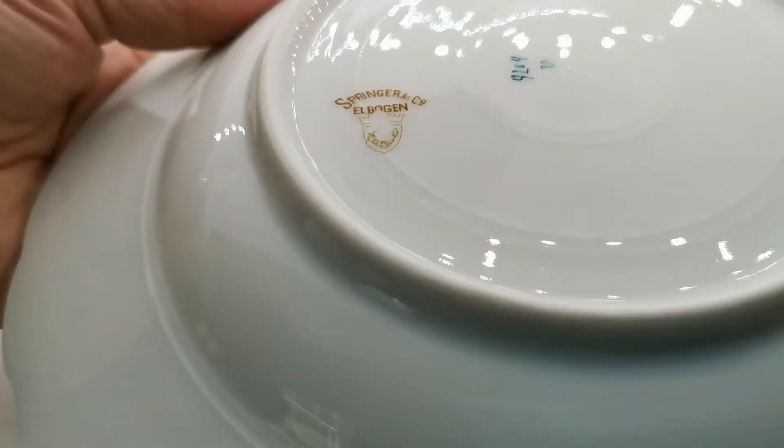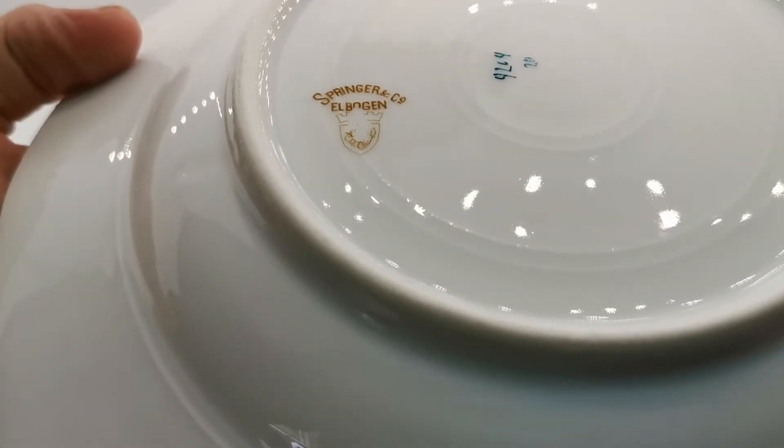Let me just show you the china marks on these. There we go — Springer & Co, Elbogen.